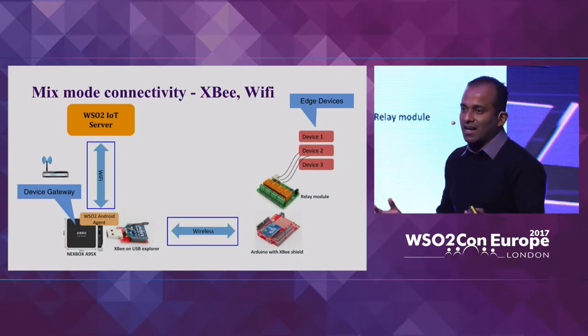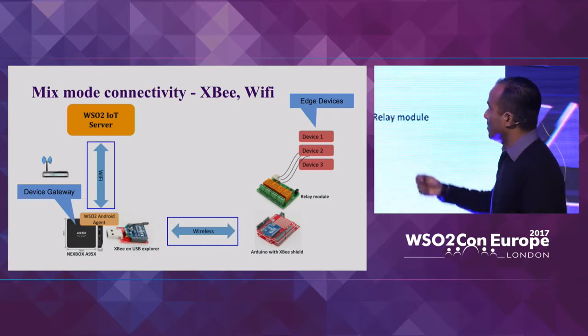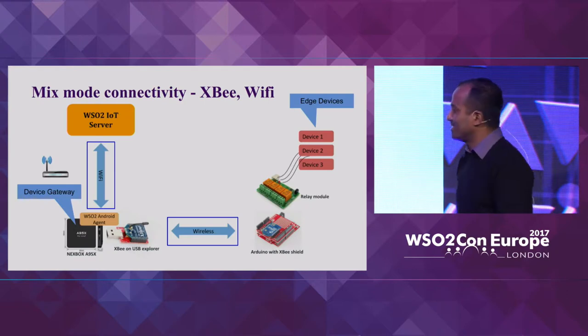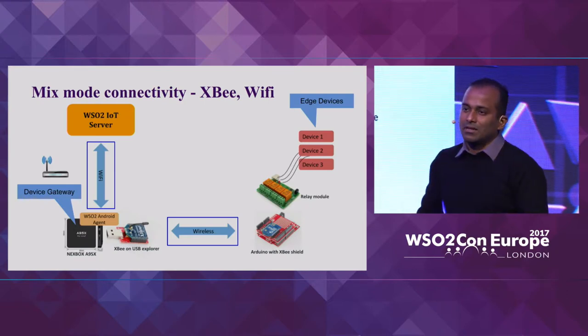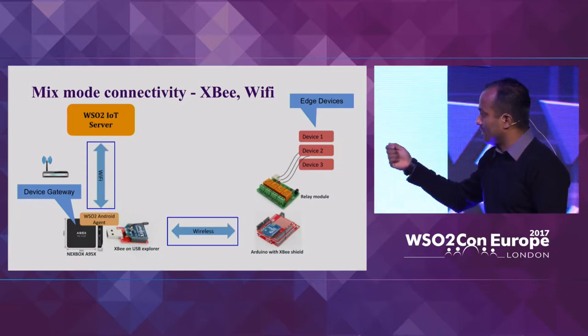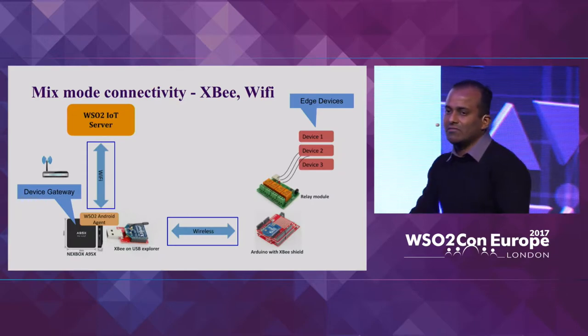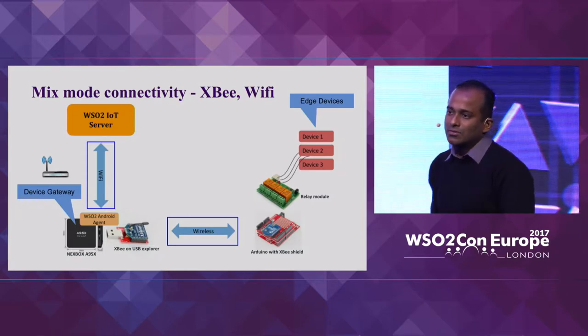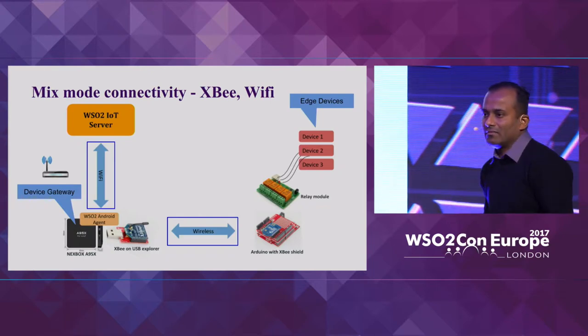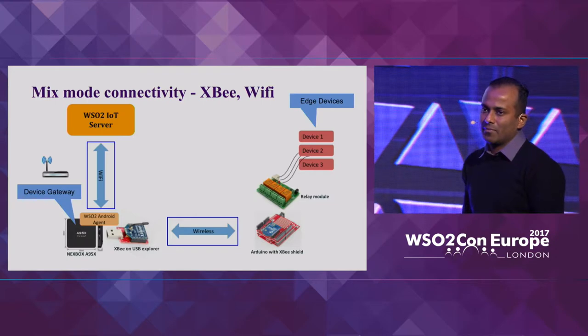As another example, I've done a pet project using the IoT server to control a quadcopter — in that case I had to plug an RC module into the USB port to convert software commands into radio signals. It depends on whatever communication mechanism you want to implement.